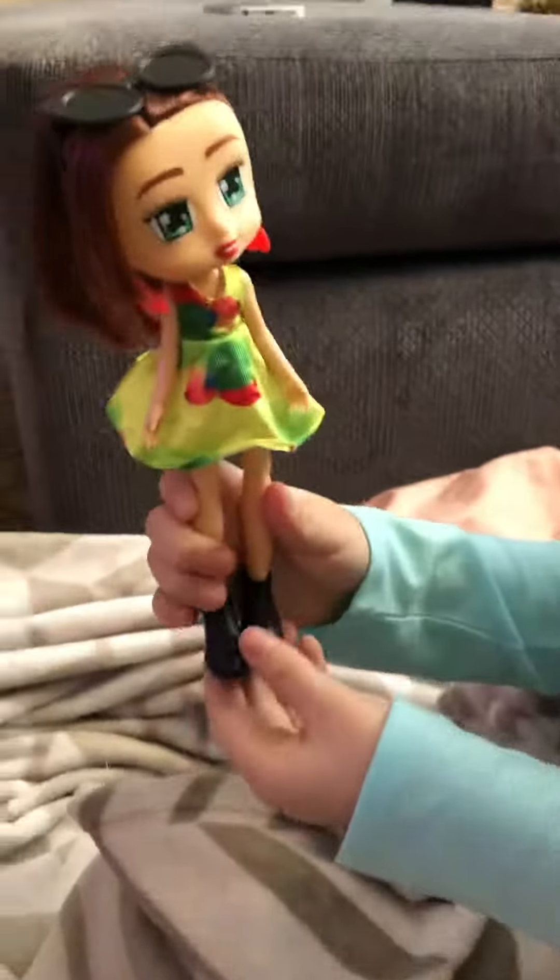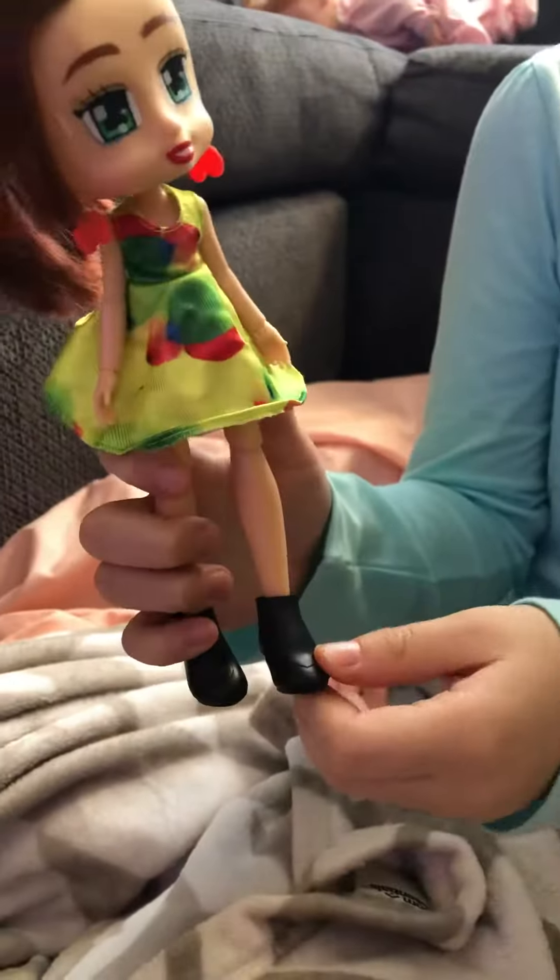Here's the first one. I thought it looked really cute. She has balloons on her dress, some sunglasses, some cherry earrings, and black boots.